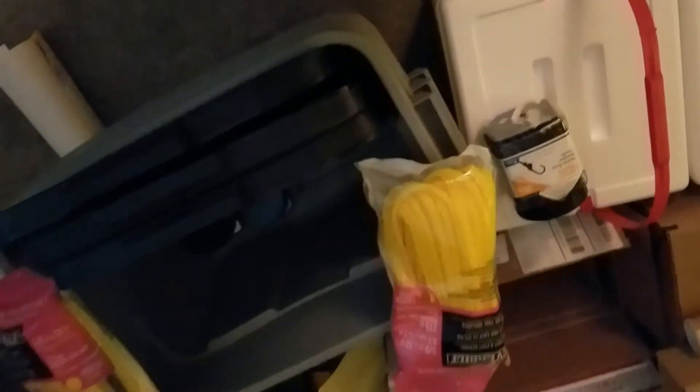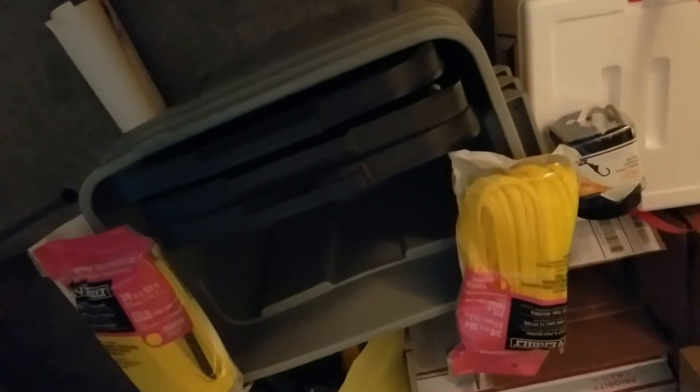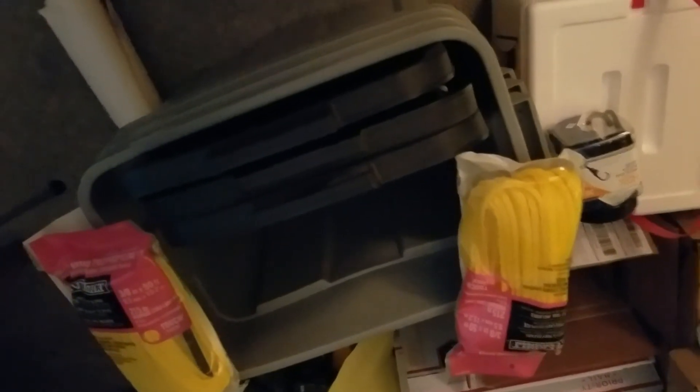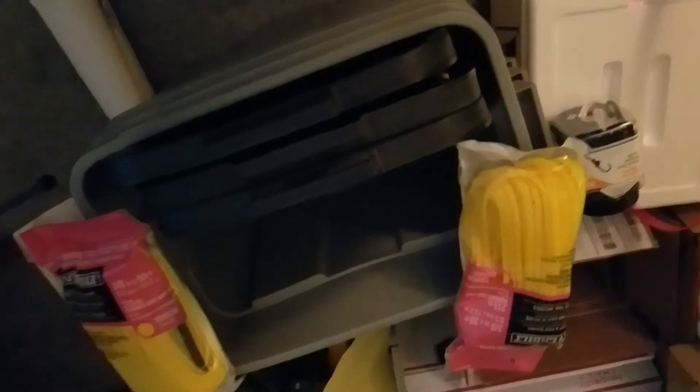I got some Rubbermaid containers and also purchased some nylon rope and bungee cords. We do have some tarps already. In case of an evacuation order, we're going to put valuables inside plastic garbage bags, seal them with lids, get them into the bed of my Tacoma, and then cover everything with a tarp and secure it with bungee cords.